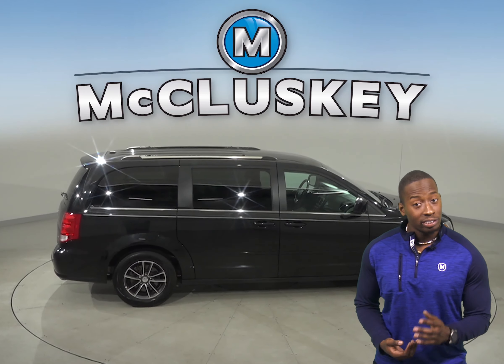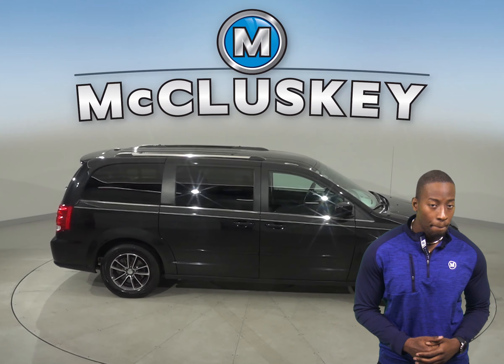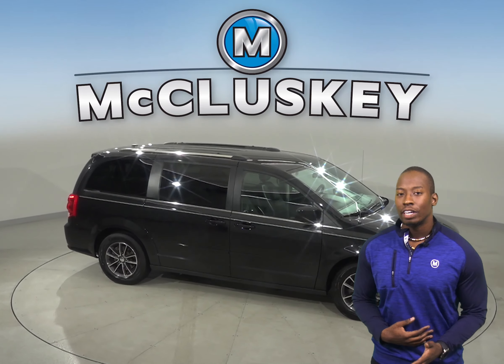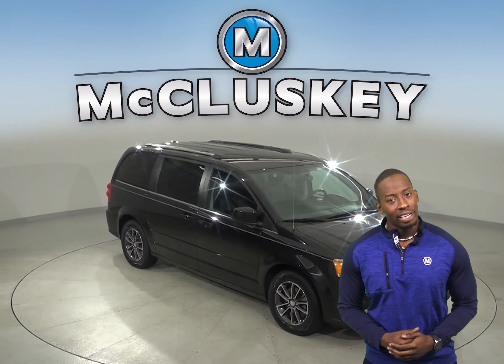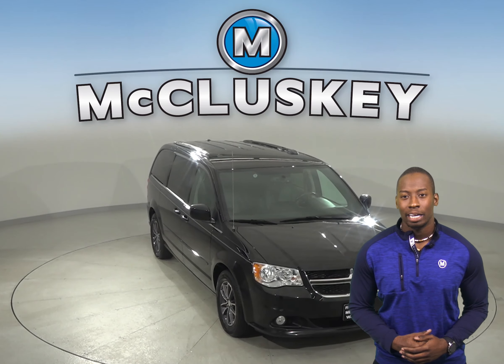This SUV comes equipped with Sirius XM available radio and a CD player, so you'll always find something to listen to on long road trips. Other great features include heated front seats, a remote start, and a backup camera.